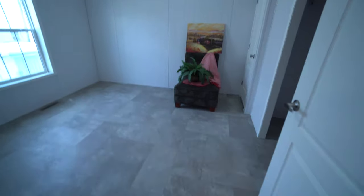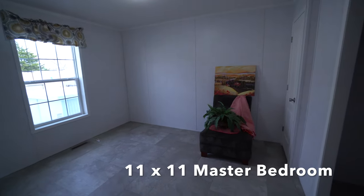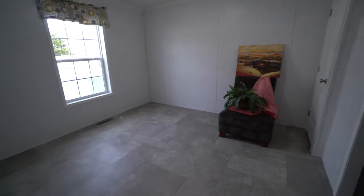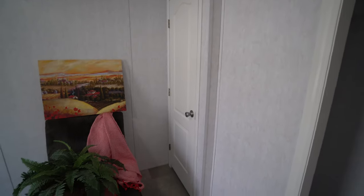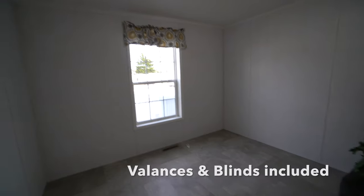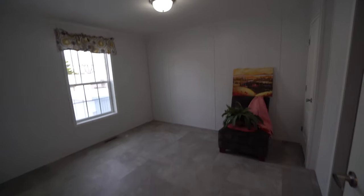This is your master bedroom. I staged it with just a little hint of what you can put in here. This room is big enough for a queen size or twin size bed. You've got a closet that runs the whole length of the wall, and that is your hot water heater. You've got thermopane windows, and the valances and blinds stay with the house.